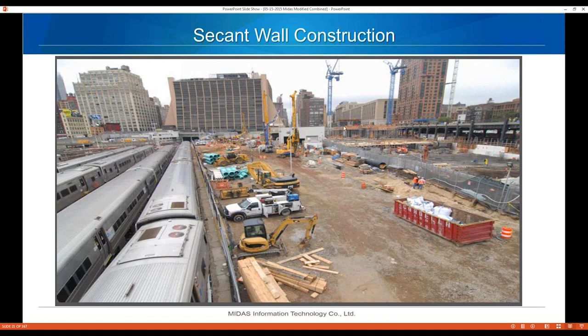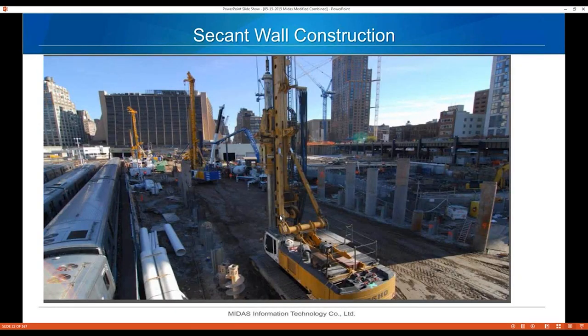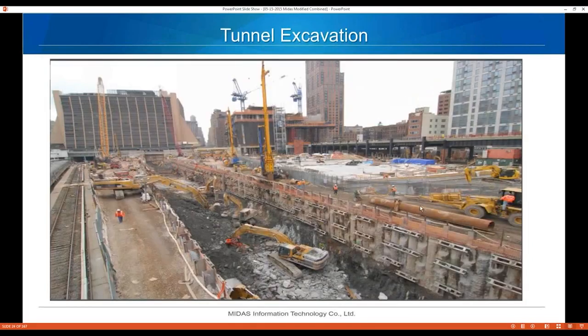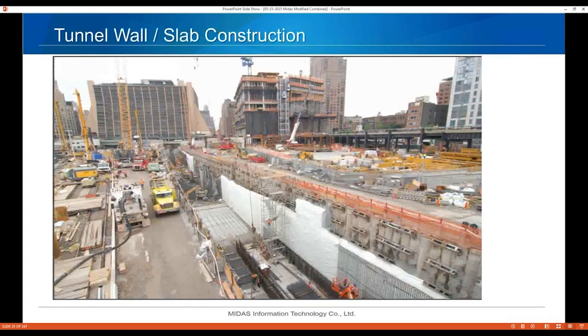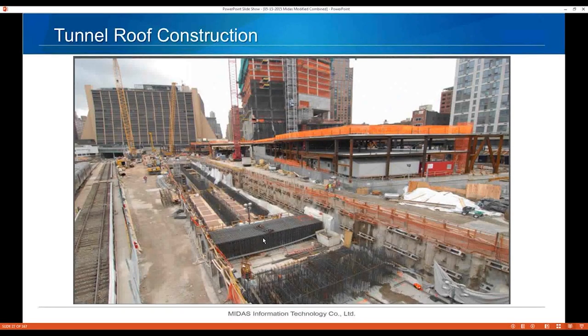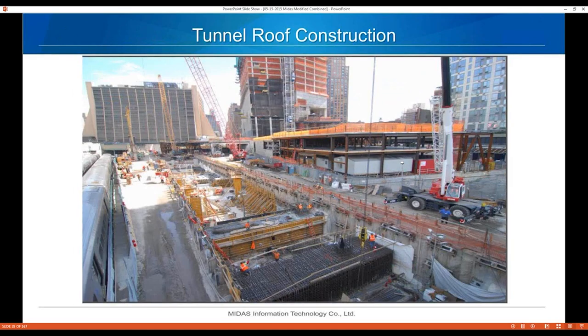We started the secant wall construction — you can see the drill rigs getting in to drill for the core columns. Getting deeper, you can see the tiebacks and the secant wall. Like most construction in New York City, you need some type of water barrier, so they went with a secant wall for this tunnel. Here's the tunnel excavation — we hit quite a bit of rock. Then the construction of the slab and walls, and here is the 12-foot thick roof slab section.